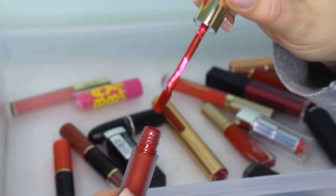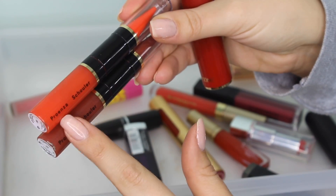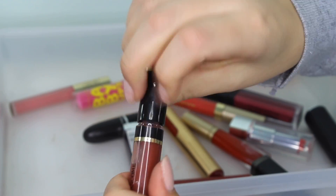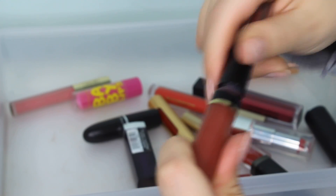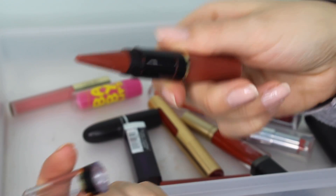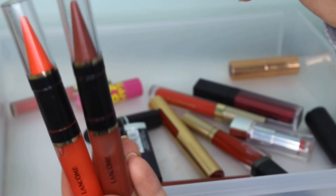I have a couple products from Lancôme — these two are from the Proenza Schouler collection. There's a gloss on one side and a weird-shaped lipstick on the other. I really didn't understand the concept and I didn't like them, so I'm going to get rid of them, even though it's a really nice high-end brand. They just didn't work for me.